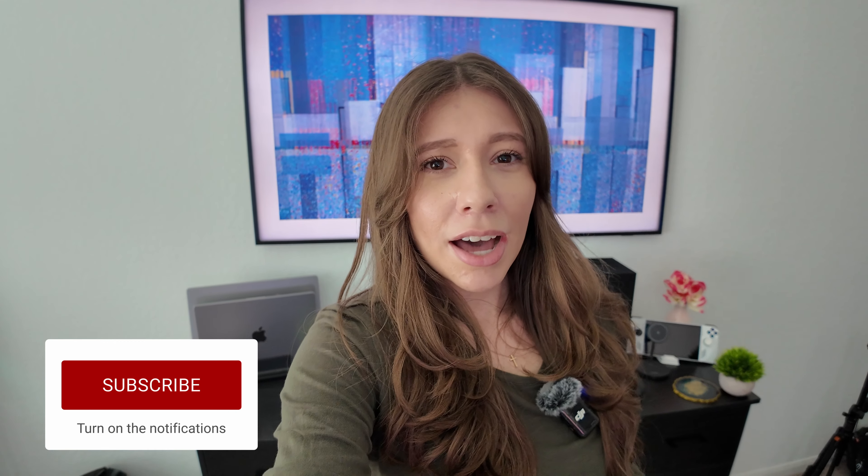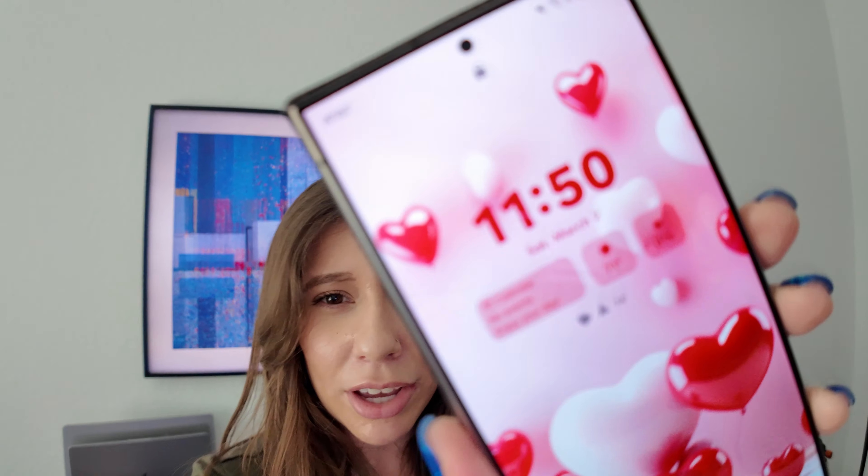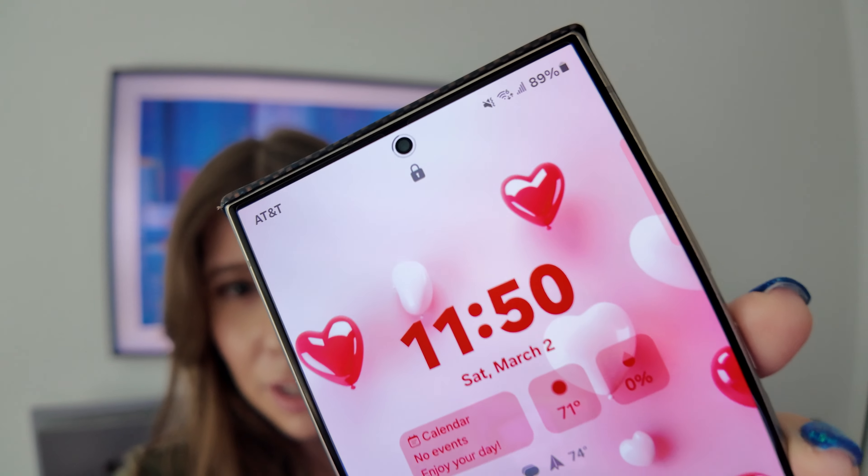Hey everyone, welcome back to the channel. So today I'm going to film a day in the life with the S24 Ultra. Today is Saturday. I have a lot of errands to run. We just moved into a new house, so I'll be taking you along with me and just kind of seeing how the S24 Ultra holds up through the day. Right now it's 11:50 and the battery is about 89%. Let's just run some errands and see how the day goes.